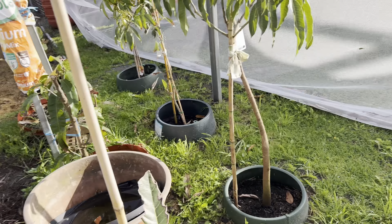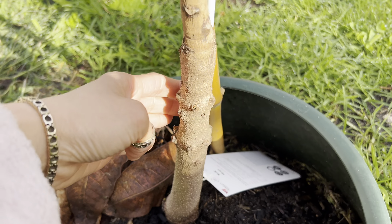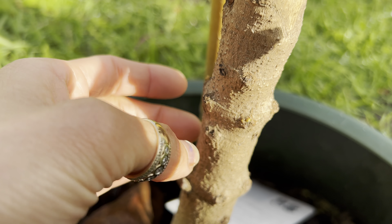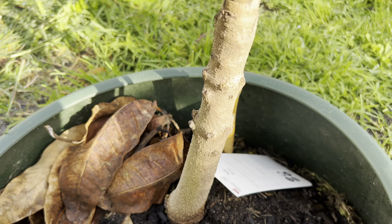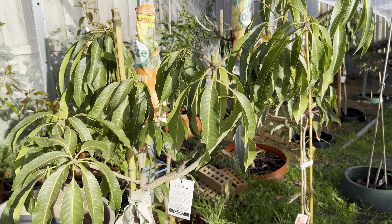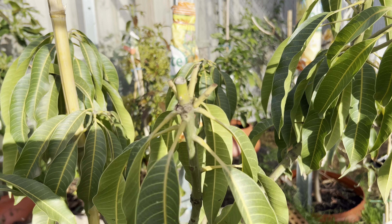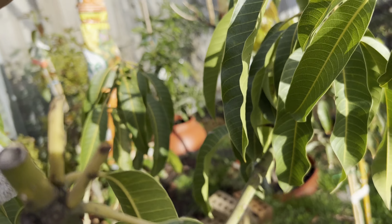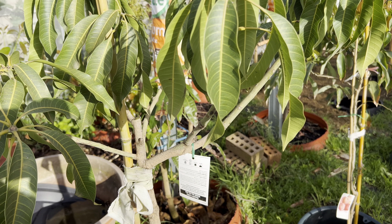This is my KP mango — the grafted one but I'm growing it from seed, and it's still surviving with a lot of new shoots starting. I'm not sure whether to keep the sucker shoot or pull it out. Next door is my Nam doc mai mango — I cut all the flowers off because they were very dry and there was no point keeping them. I haven't seen any new shoots yet, but at least the tree is still okay and surviving.